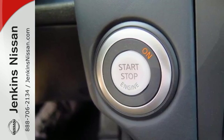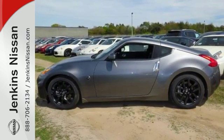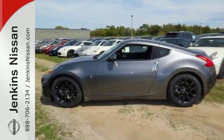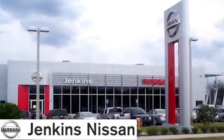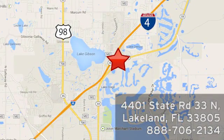If it is performance you seek, this 370Z is waiting. See it for yourself today. At Jenkins Nissan, honesty is our policy. We're conveniently located at 4401 State Route 33 North in Lakeland, Florida.